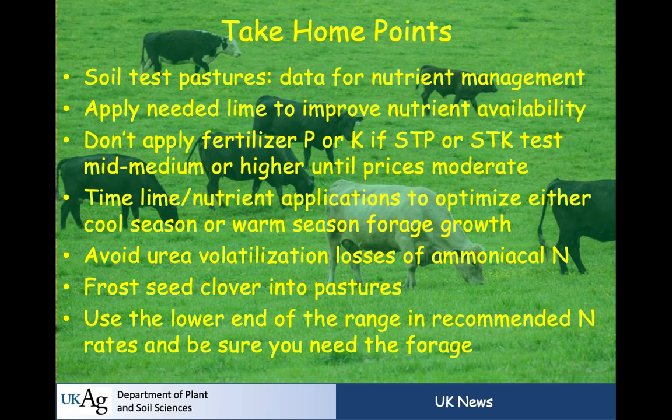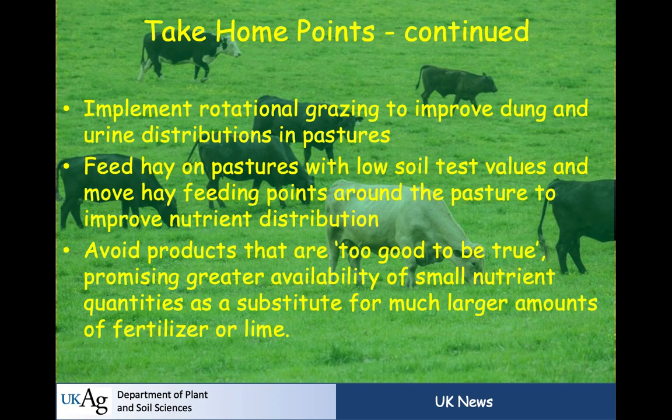Take-home points: soil test your pastures and use the data for management. Apply lime first to improve nutrient availability where needed. Don't apply fertilizer P or K if soil test P or K is mid-medium or higher until prices moderate. Time lime and nutrient applications to optimize either cool-season or warm-season forage growth. Avoid urea volatilization losses. Frost-seed clover into pastures. Use the lower end of the recommended nitrogen rate range and be sure you need that forage. Implement rotational grazing to improve dung and urine distribution. Feed hay on pastures with low soil test values and move feeding points around to improve nutrient distribution. Avoid products that are too good to be true.